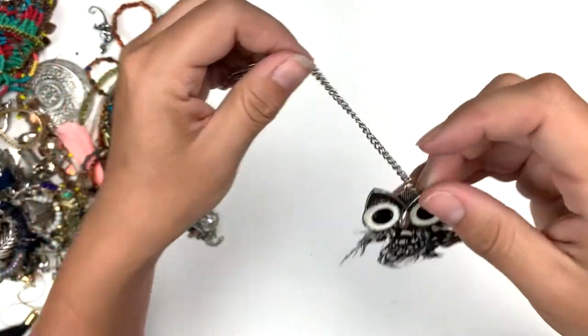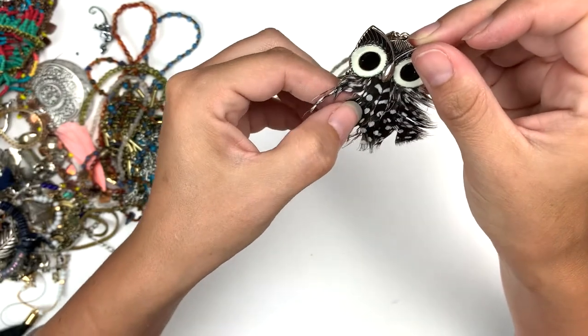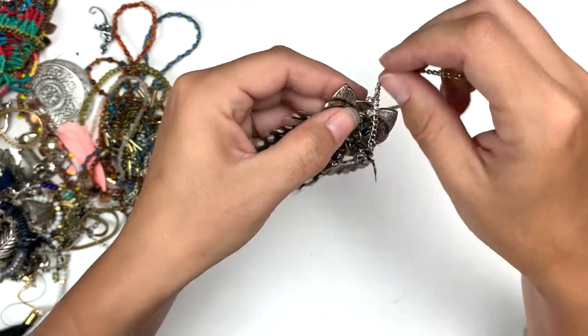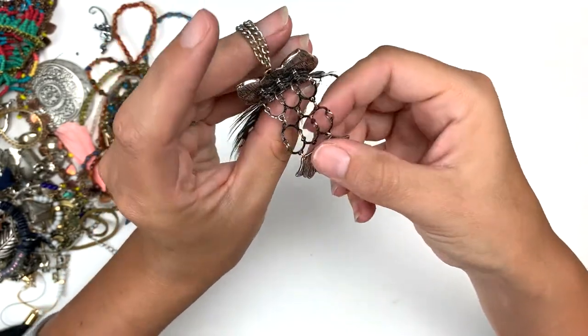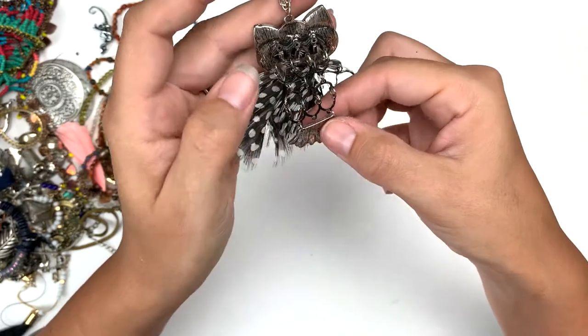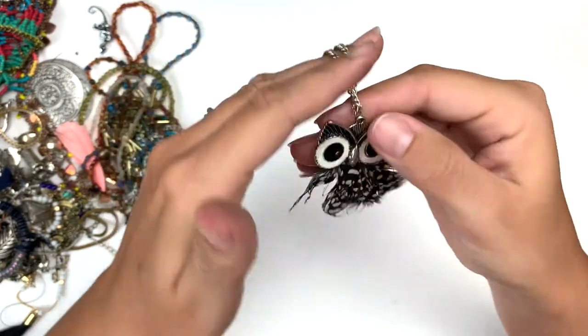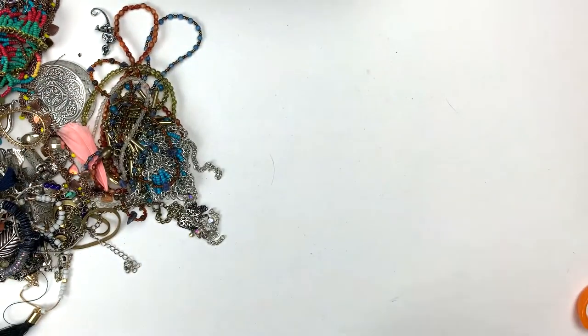We've got a feathered owl — oh this poor little guy, the feathers either need to be brushed or replaced. The body is this little set of findings to dangle. The feather is kind of done for, but I'll probably end up selling it just really cheap.